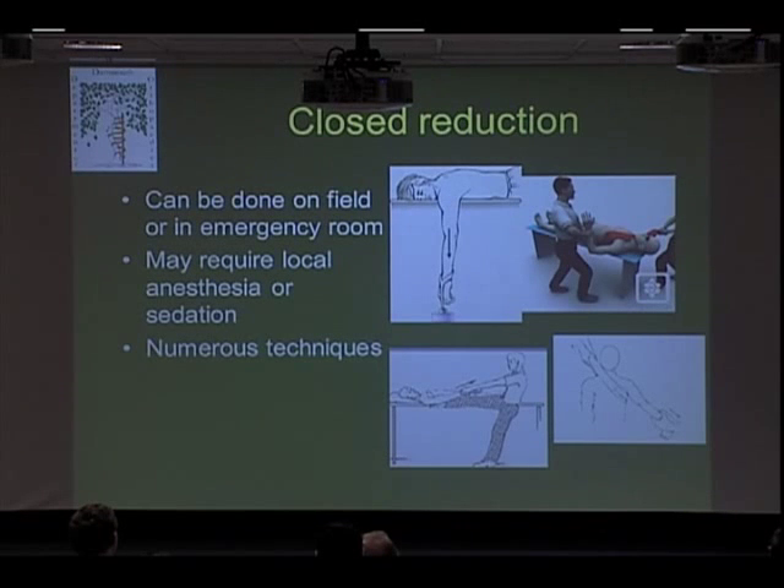When you dislocate, the first thing to do is get it back in. We call this a closed reduction. One technique is laying on your stomach with a weight — this is really good because you can lay there for a long time and gradually overcome the muscle spasms, and you may not even need sedation. Another is a traction-counter traction technique, where one person pulls with a sheet in one direction and another person pulls in the other direction. In very muscular people, this can require quite a bit of force.